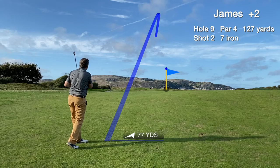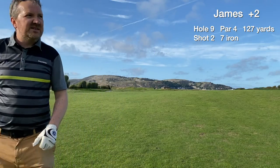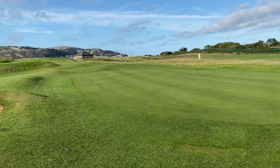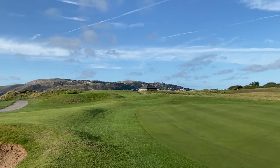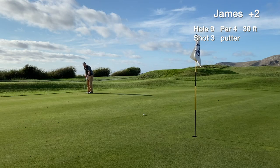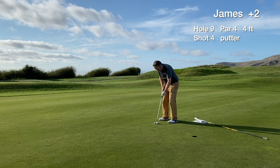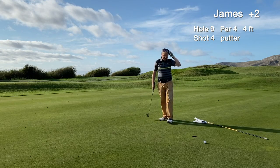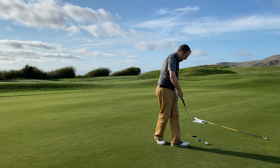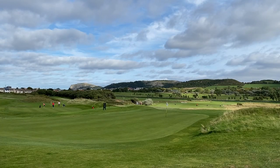We make another great connection with an iron from the approach shot, and it finds the green — on the left side. Still a birdie putt though, and this is our seventh out of nine birdie putts on the front nine, including the ones from the fringe which were hole-able. It's a 30 footer downhill. Stopped short — was a bit defensive on that one. There's a 4 footer for par, but it just slides by to the right. Kicking myself on that one. Tap in for a three putt bogey on hole 9.